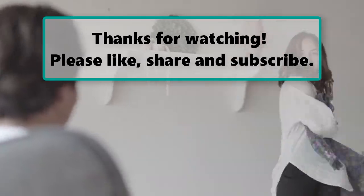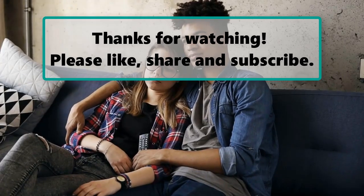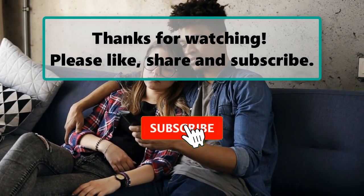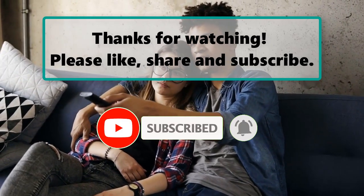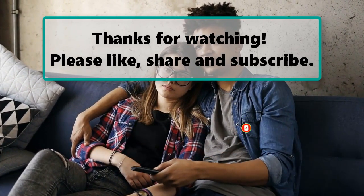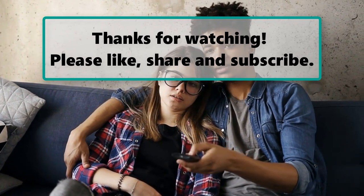If you enjoyed watching this video, don't forget to like, subscribe, and turn on the notification bell so you don't miss any new videos. Let us know your thoughts in the comment section down below, and feel free to stay and enjoy it until the end. Also make sure to check out our next highlighted video, and we'll see you next time.